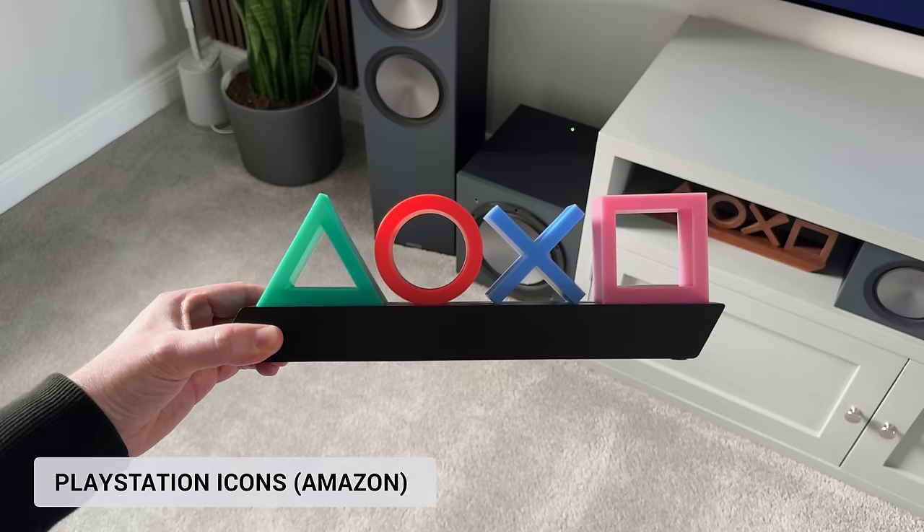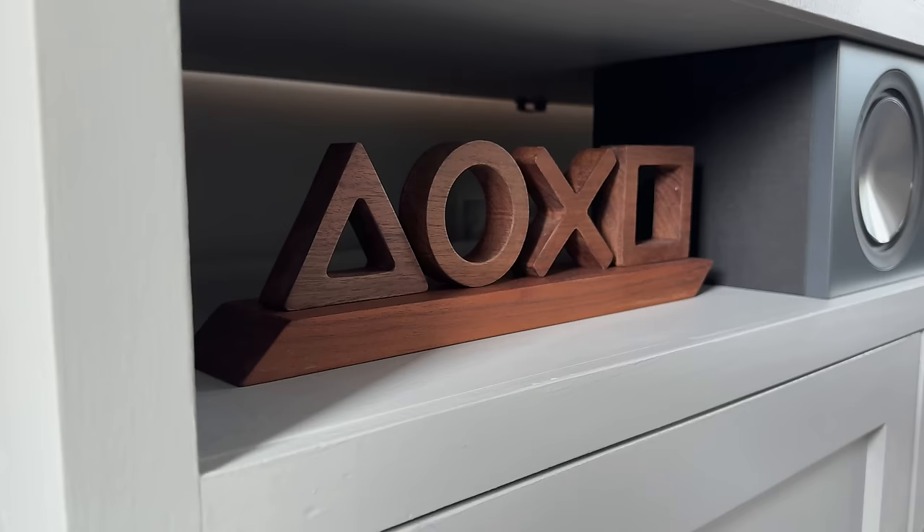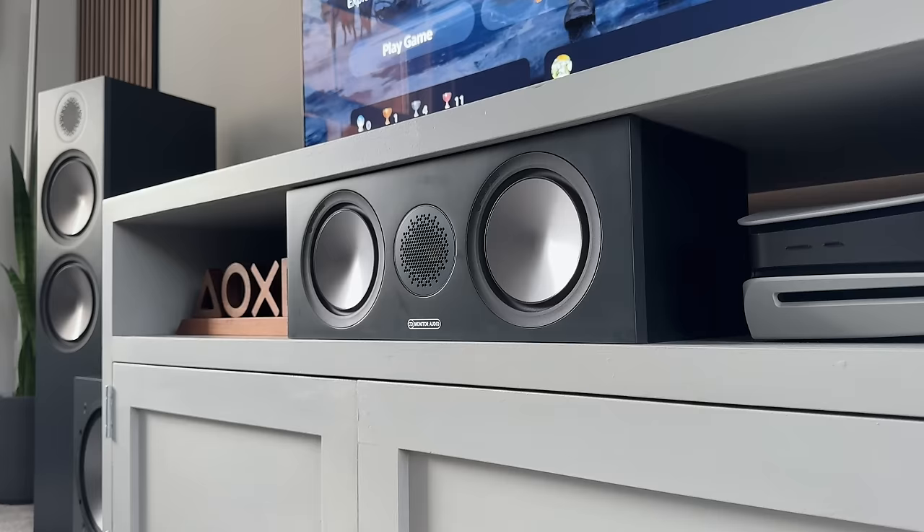I originally had the plastic LED icons on here, which you can get from Amazon, but I reached out to them and asked if they could make a walnut version instead — and this is what they came up with, which they do sell on their website from time to time. So if you're interested, it's probably worth checking out their website. And in the middle here we've got a centre channel speaker for my audio setup, which I will come back to in a few minutes.